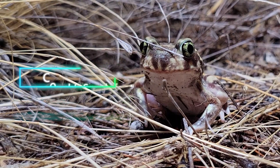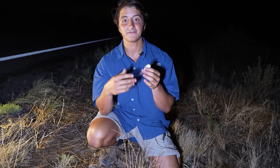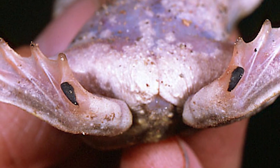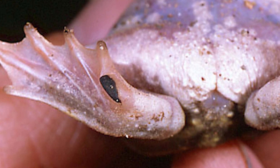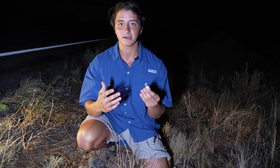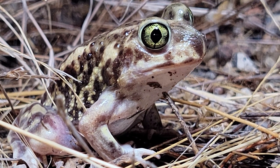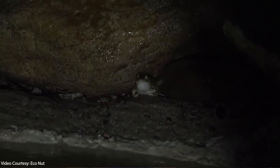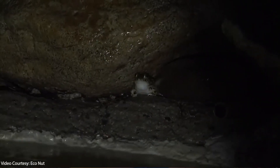All of our spadefoot toads are unique because they are highly fossorial compared to most other toads. To dig their burrows, they actually have a carotinized spur on their back feet. Here in the desert, Couch's spadefoot movement is pretty much entirely dependent on the rainy season. During these rare rain events, males like this one are emerging from their burrows and seeking pools of water where they will call for female spadefoot to lay their eggs.